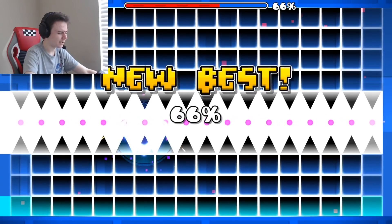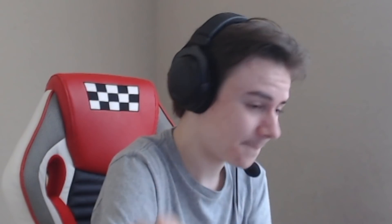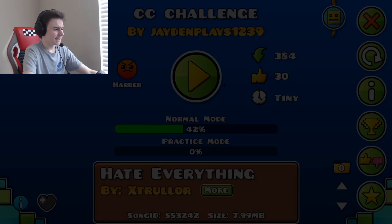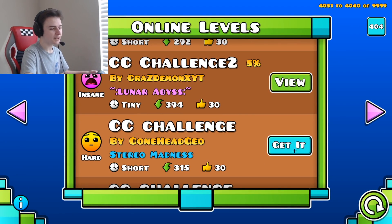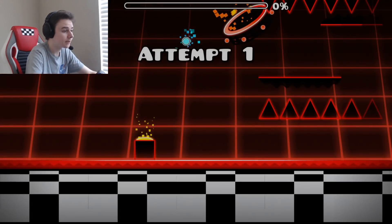Easy, I could do it with my eyes closed — no I can't, I threw. Here's what I mean — that's why we need a new batch of levels. These challenges are from two years ago. Codehead Geo though, CC Challenge by Hacks Dash.